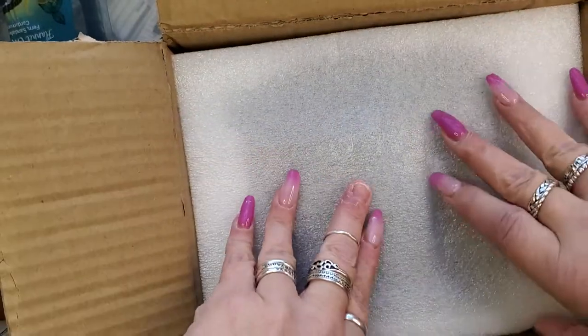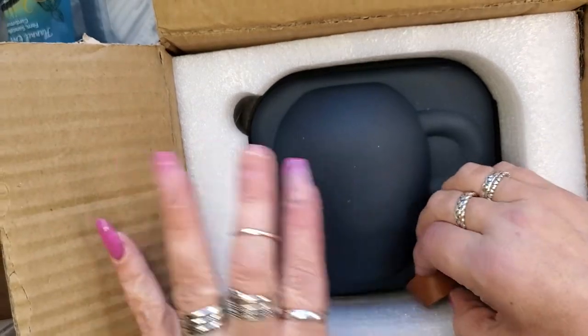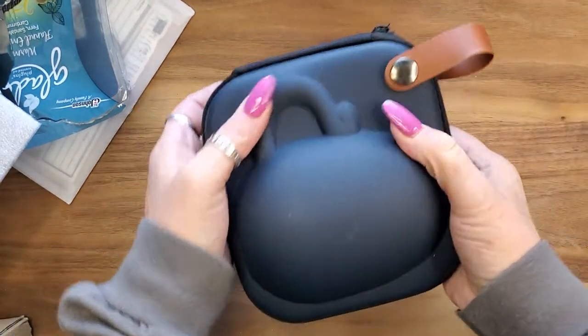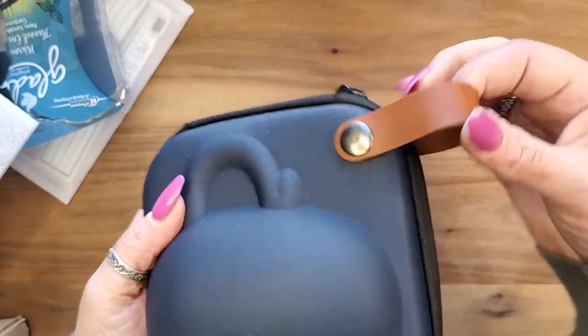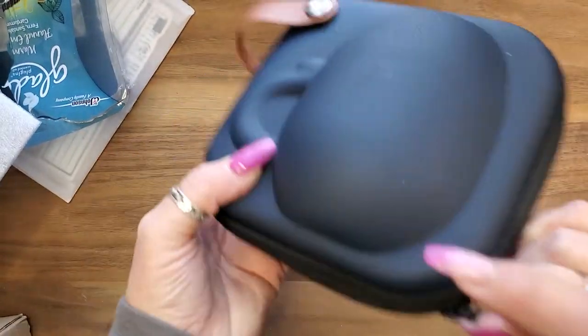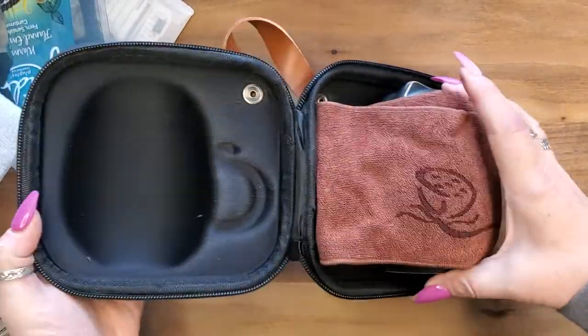Look at this — packaged beautifully, amazingly. Nothing's moving. So what is this, you ask? Oh, it's a portable teapot and cup sack! Oh my god, cutest thing. This is a very nice case. It has this double thin leather strap and it's got a zip that goes all the way around.